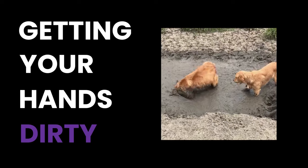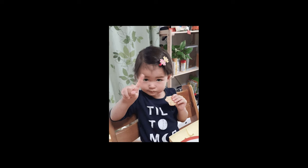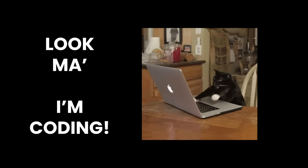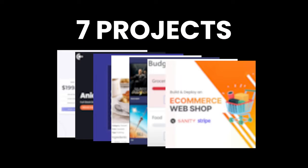Getting your hands dirty is the best way to learn how to code. Not like that, but getting your hands dirty by building projects with code and stuff. Alright, jokes aside, here are 7 projects you can build to improve your web dev skills.